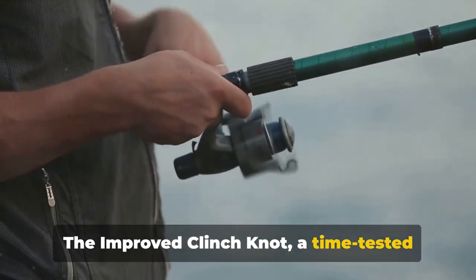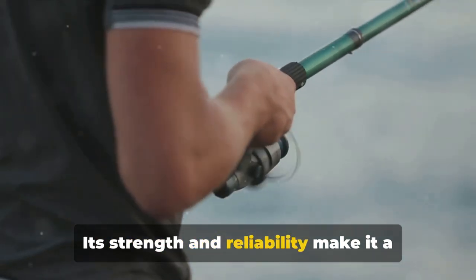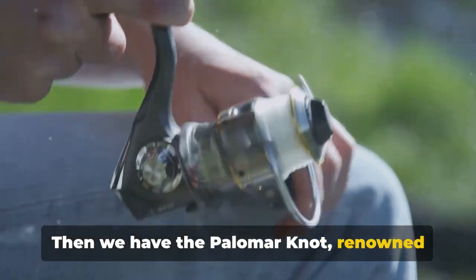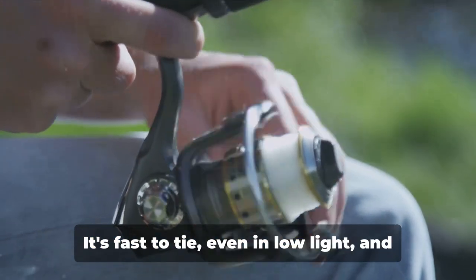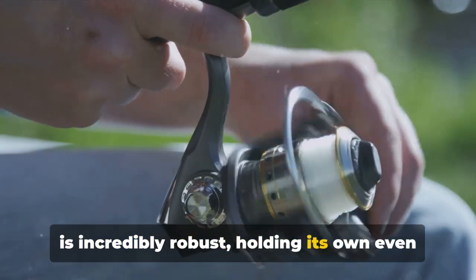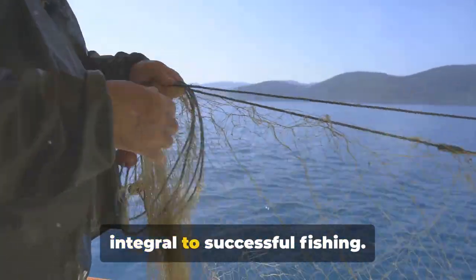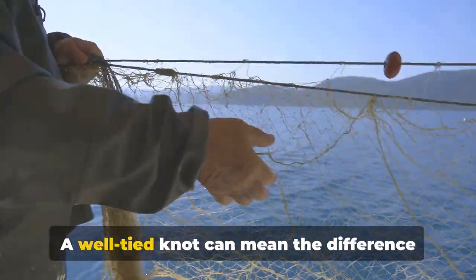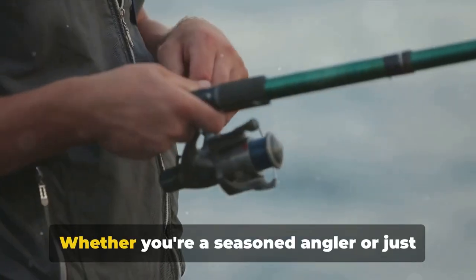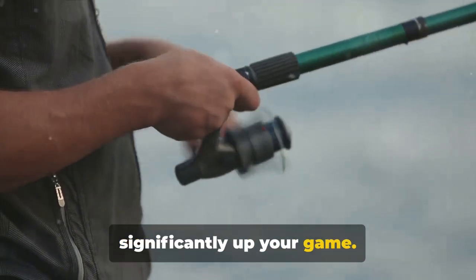So you've learned two essential knots today. The improved clinch knot — a time-tested classic — is perfect for securing your hook to your line; its strength and reliability make it a favorite among anglers worldwide. Then we have the palomar knot, renowned for its simplicity and effectiveness: fast to tie even in low light and incredibly robust, holding its own even under extreme tension. These knots are integral to successful fishing — a well-tied knot can mean the difference between landing that big catch and watching it swim away.